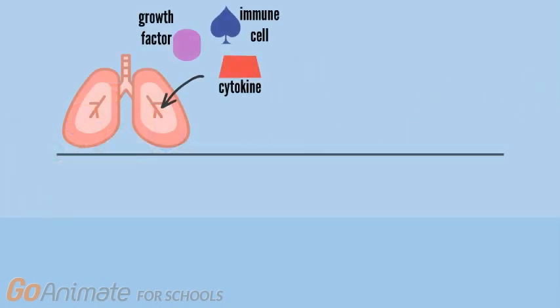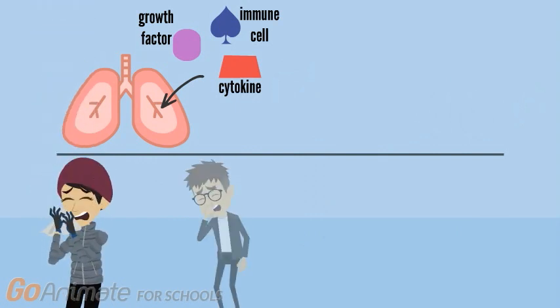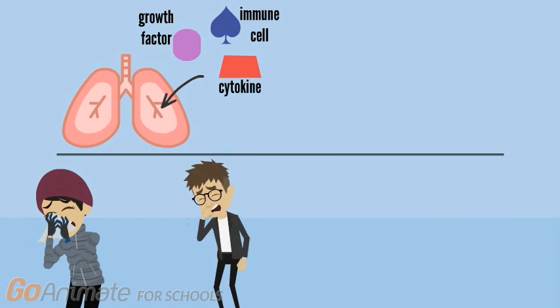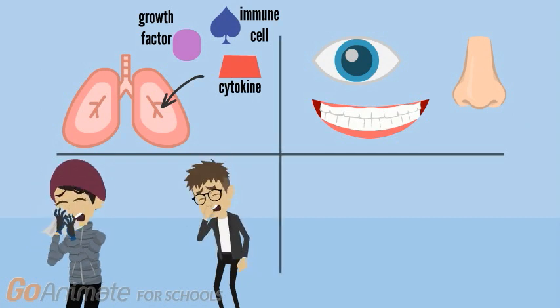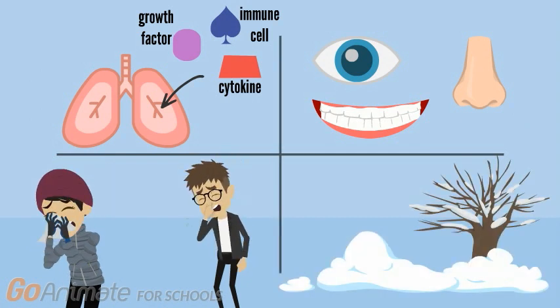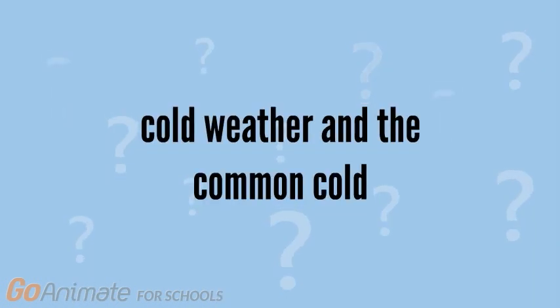Now that we know how the human rhinovirus leads to the symptoms we experience when we have a cold, let's look at how we catch the cold. Transmission routes include experiencing or recovering from a secondary infection such as strep throat, pneumonia, and bronchitis; when someone coughs, sneezes, or blows their nose near you; touching your nose, eye, or mouth after touching something contaminated by a virus; and finally, the colder weather.